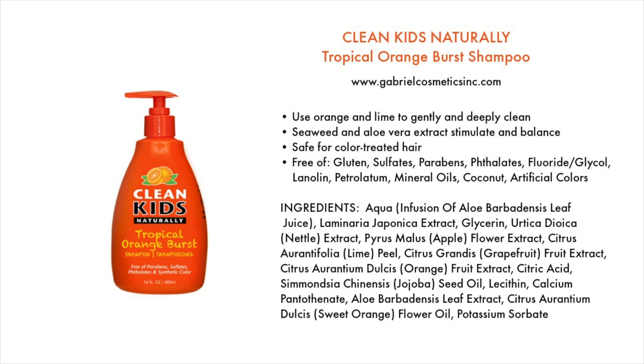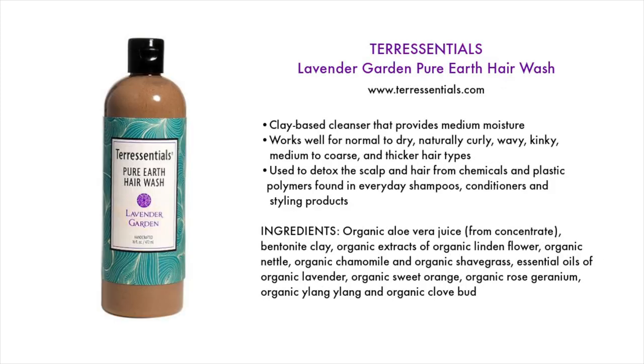And yes, it's for kids, but who cares because there's not a lot of options out there. Next on the list is Terra Essentials Lavender Garden Pure Earth Hair Wash, available at terraessentials.com. This is a clay-based cleanser that provides medium moisture — it's not going to be for everyone. It's made for detoxing the scalp and hair from chemicals and plastic polymers found in everyday shampoos, conditioners, and styling products. It works well for normal to dry, naturally curly, wavy, kinky, medium to coarse, and thicker hair types.